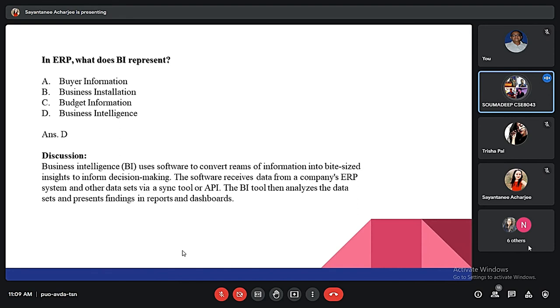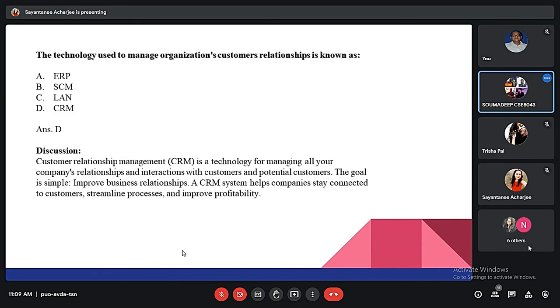The third MCQ: the technology used to manage organizations' customer relationships is known as CRM — Customer Relationship Management. It is a technology for managing all your company's relationships and interactions with customers and potential customers. The goal is simple: improve business relationships. A CRM system helps companies stay connected to customers, streamline processes, and improve profitability.